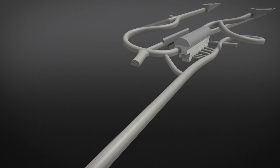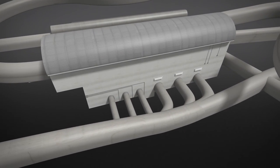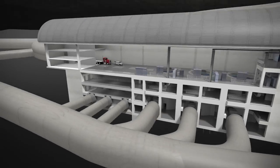The power intake tunnel is 1.4 kilometres long from the dam to the powerhouse. A water bypass system beside the powerhouse can quickly divert water around the turbines if needed to maintain water discharges and protect downstream salmon habitat from unplanned turbine and generator shutdowns.